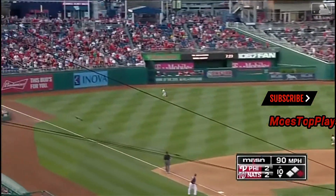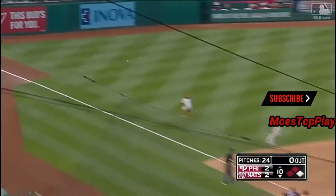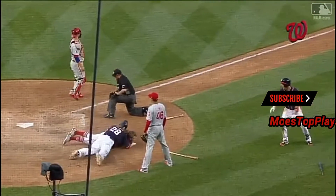Murphy, left field corner — that's an extra base hit. Penley's going to send him. The throw to the plate, the game on the line — the Nationals win it!